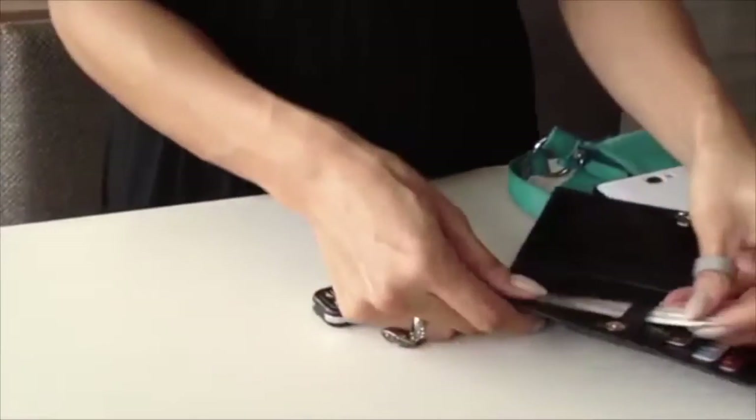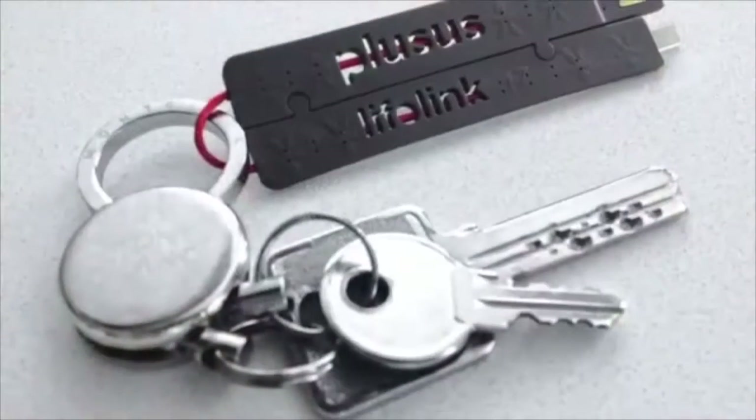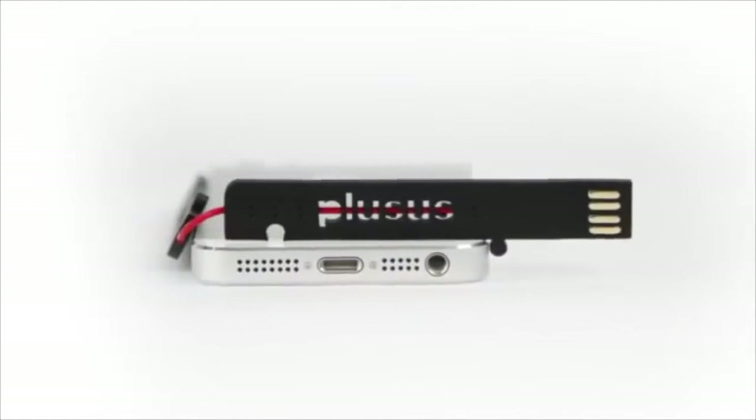Keep Lifelink in your purse and it's always there for you. Store it in your wallet or your phone case and you're good to go. Attach it to your keys and you'll never be without a cable again. It's your smartphone's new best friend.